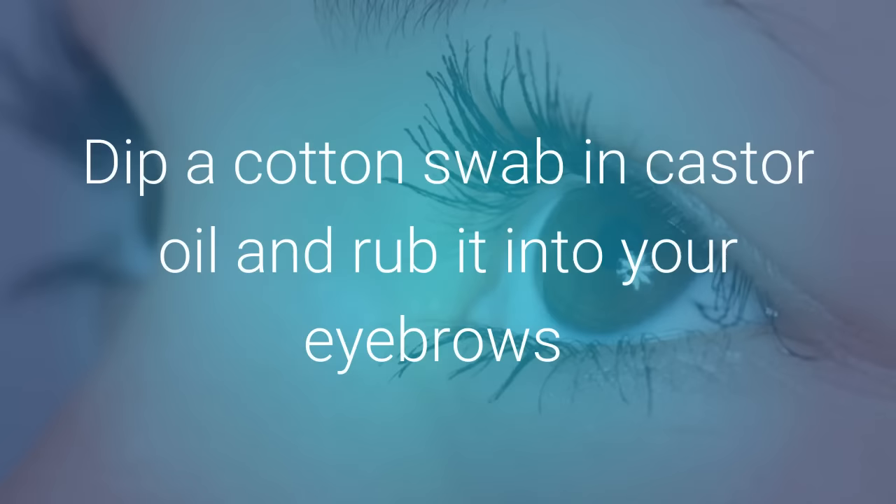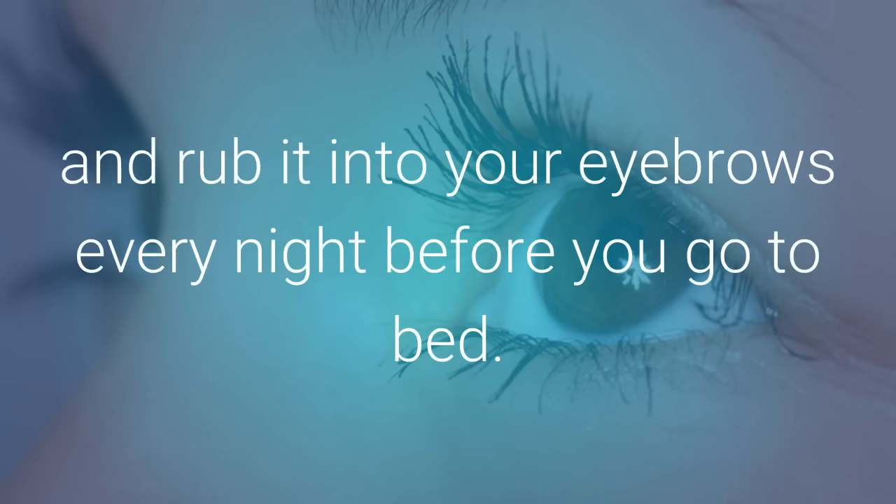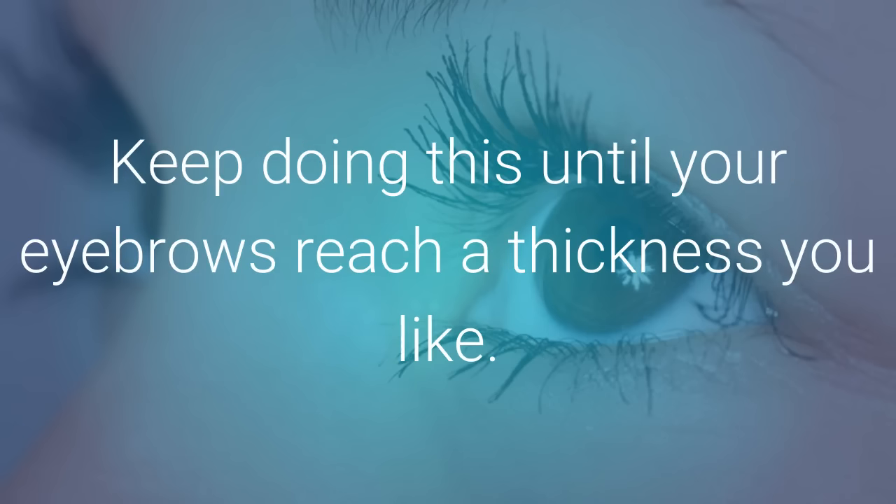Dip a cotton swab in castor oil and rub it into your eyebrows every night before you go to bed. Keep doing this until your eyebrows reach a thickness you like.